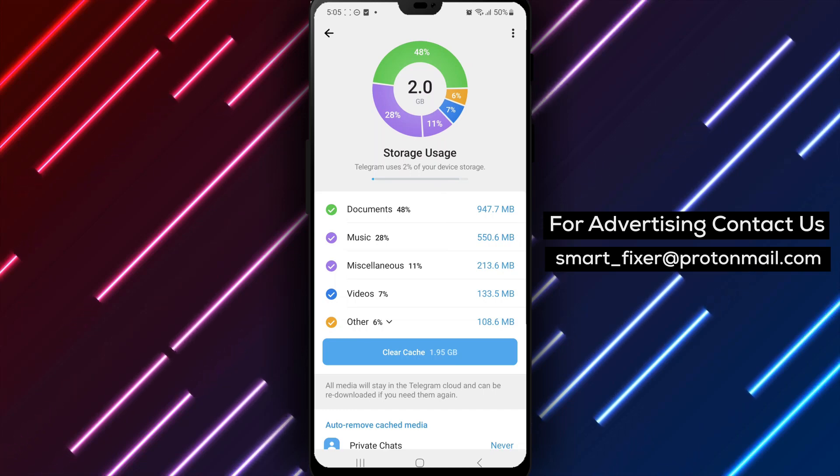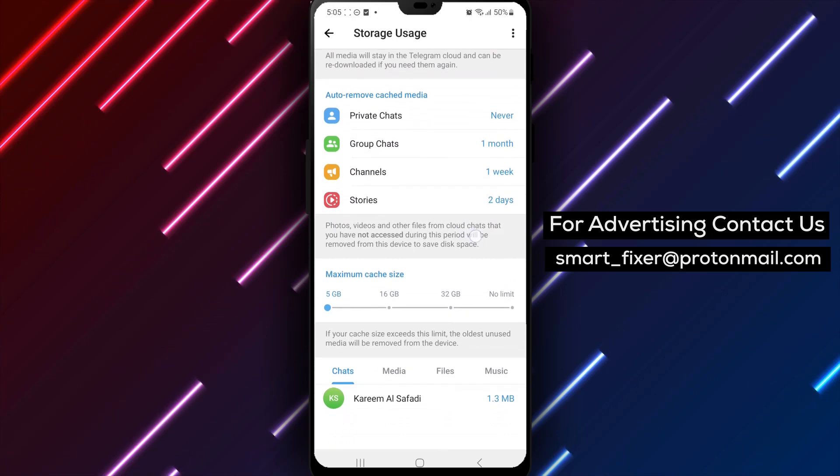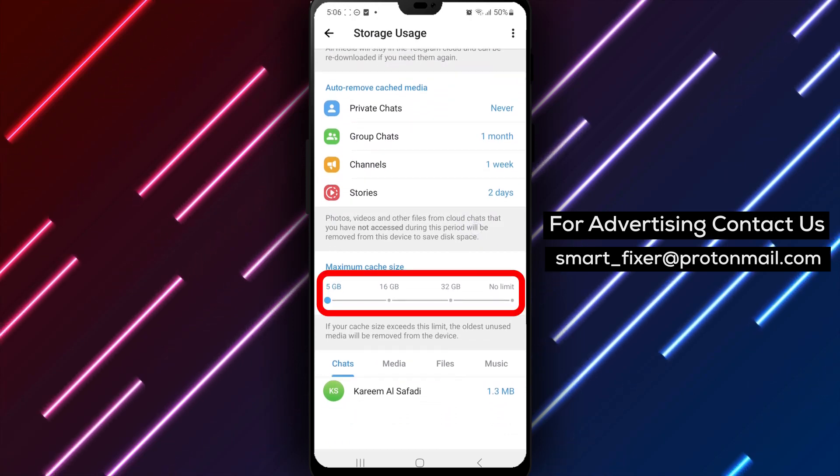Step 6. Scroll down until you find Maximum Cache Size. This setting controls the limit of cache storage. Tap on it to adjust the cache size.